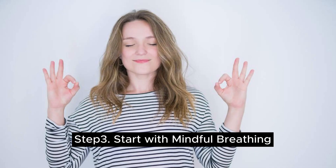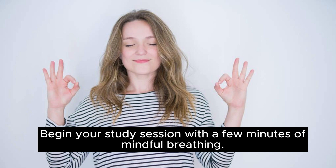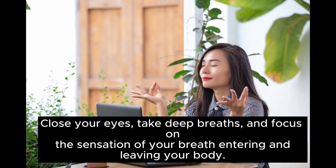Step 3: start with mindful breathing. Begin your study session with a few minutes of mindful breathing. Close your eyes, take deep breaths, and focus on the sensation of your breath entering and leaving your body.